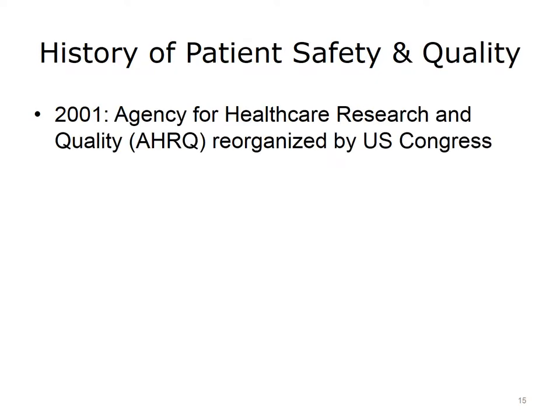One of the many recommendations in the first IOM report was to establish a federal agency that can coordinate and stimulate the growing patient safety and quality movement. In response, Congress established the Agency for Healthcare Research and Quality, or AHRQ, by reorganizing and refocusing a previous agency. Within the new AHRQ, the Center for Quality Improvement and Patient Safety was also established. Overall, the Agency became the world's largest funder of patient safety research, and the Center went on to stimulate scientific breakthroughs in our understanding of how health IT impacts quality and patient safety.